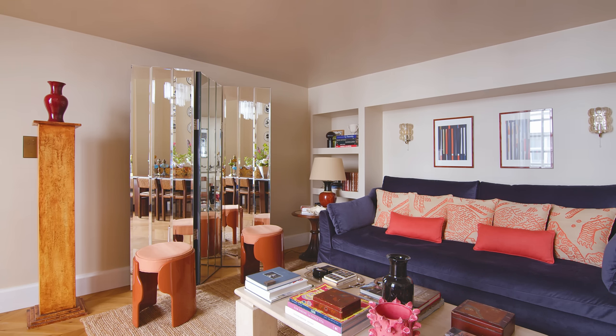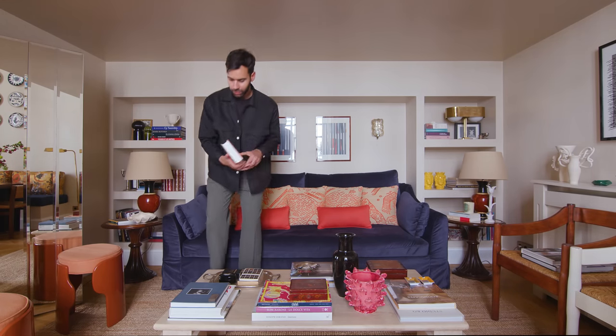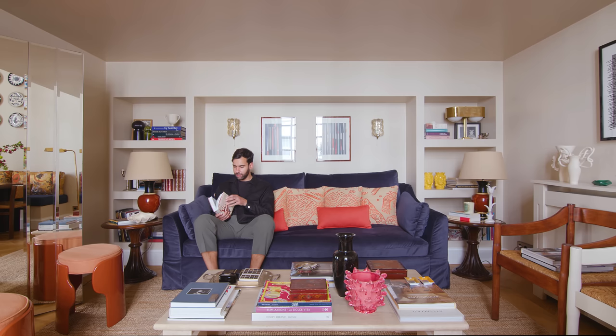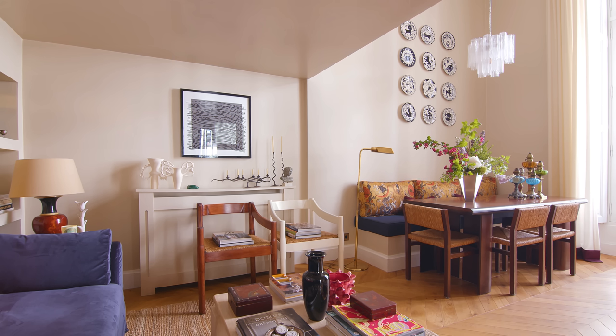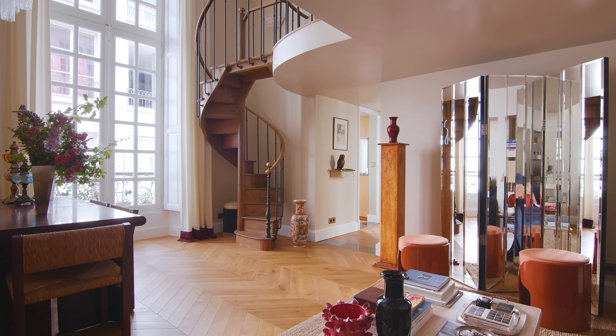A large frameless mirror screen sits against the wall. It reflects the space and echoes the kinetic work of Jesus Raffaello Soto. The radiator is hidden behind a painted wooden cover that also serves as a display for beautiful decorative objects. The living area sits under the mezzanine so the ceiling in this area is lower, giving the impression of a warm and cozy space.